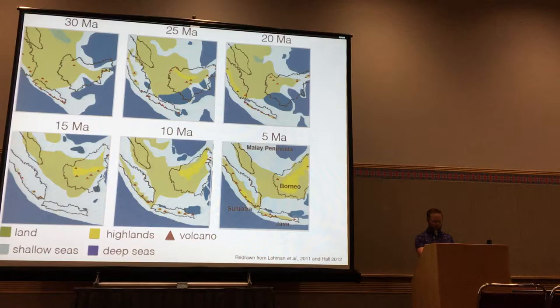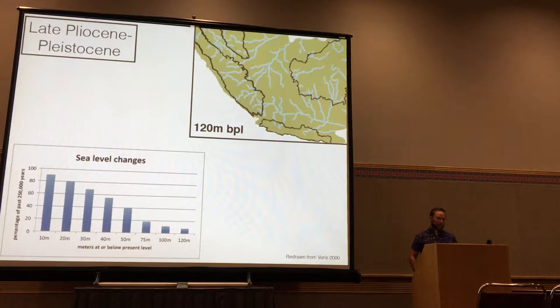Moving into the late Pliocene and Pleistocene, glacial cycles caused sea levels to rise and fall, ranging from 10 meters below to 120 meters below present level. At that greatest extent, there would have been extensive land bridges between the different land masses. In the literature there's been a lot of focus on these Pleistocene land bridges driving diversification. However, in many species — especially amphibians — these land bridges were fairly cool and dry, possibly covered by savanna or pine forest and interspersed by large river systems, which may have impeded dispersal and made these land bridges less important for diversification than commonly thought.